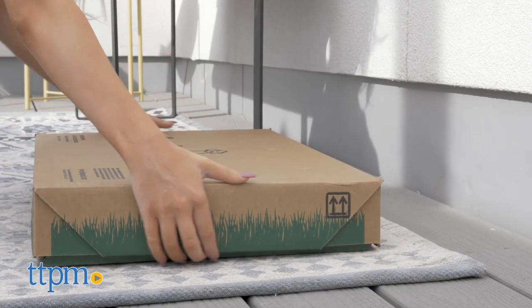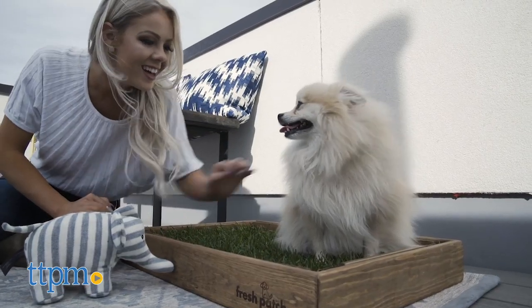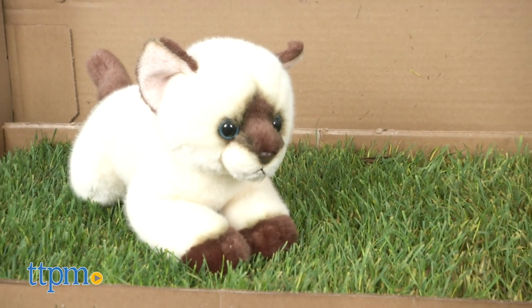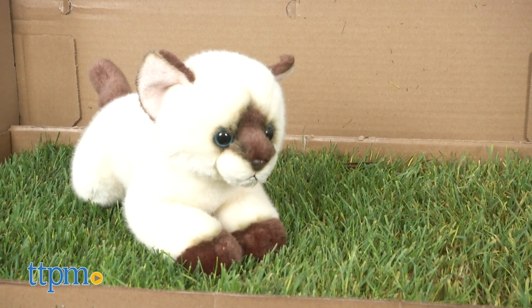Most dogs naturally seek grass to relieve themselves, so don't be surprised if your precious pooch takes to the Fresh Patch quickly. But Fresh Patch isn't just for dogs. You can introduce Fresh Patch to your cat if he is finicky about using the litter box, or just for use as a spot to lounge or play.